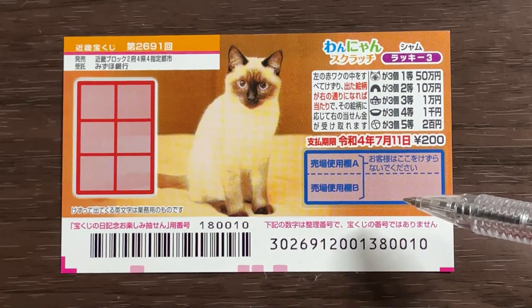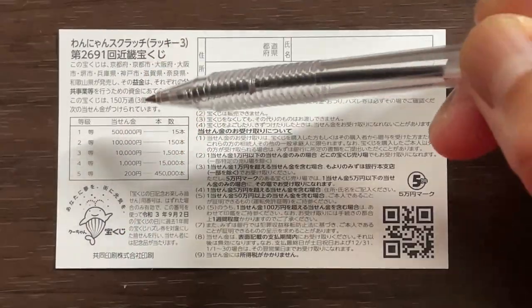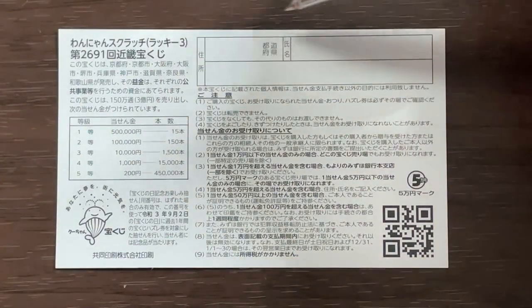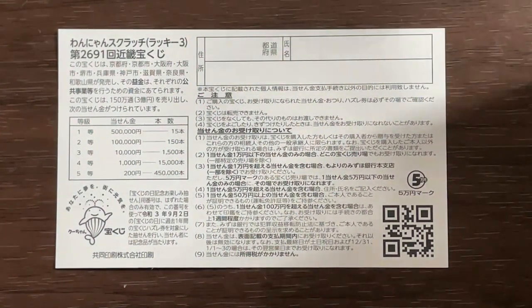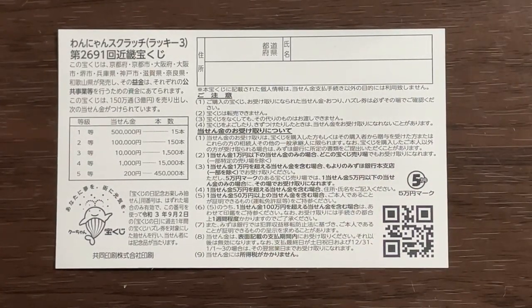Don't scratch here. Quickly looking at the back — here is a breakdown of the prizes and the rules in Japanese. If you happen to win the first prize, you're going to have to fill in this area. Here you will write your prefecture, then your full name, then your address in Japan. All winnings are tax-free in Japan. Even tourists can play this game.